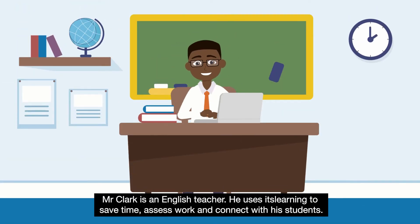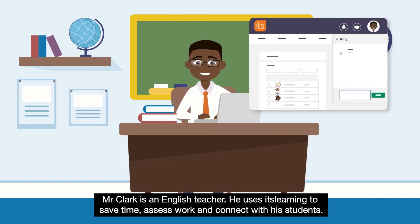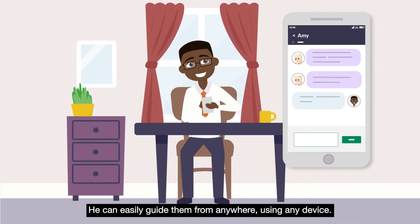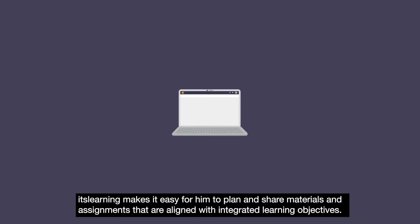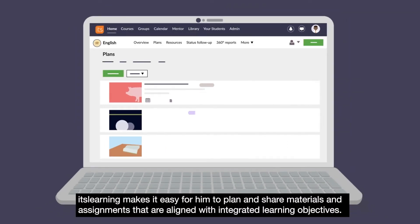Mr Clark is an English teacher. He uses ItsLearning to save time, assess work and connect with his students. He can easily guide them from anywhere, using any device. ItsLearning makes it easy for him to plan and share materials and assignments that are aligned with integrated learning objectives.